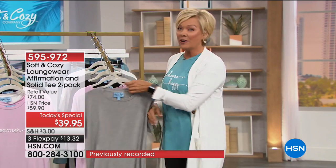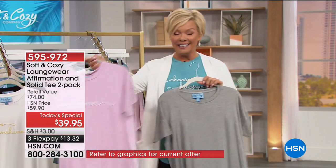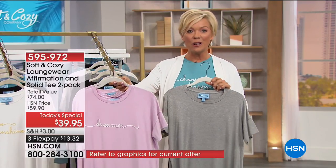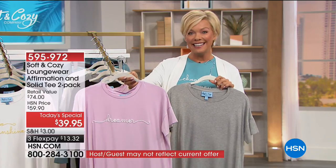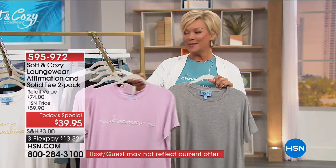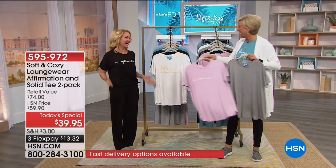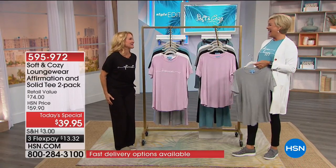Under $40 for not one but two. One is scripted, one is solid. We're going to talk details as we get into the Soft and Cozy story with our special guest, Tanya Christensen. She's joining us this evening looking absolutely adorable. She says she's optimistic — and you look happy and adorable as well.